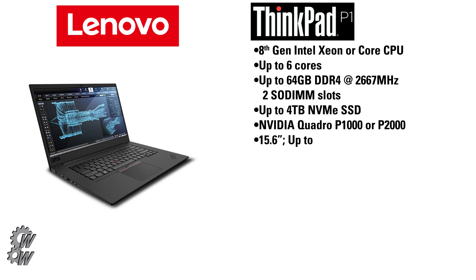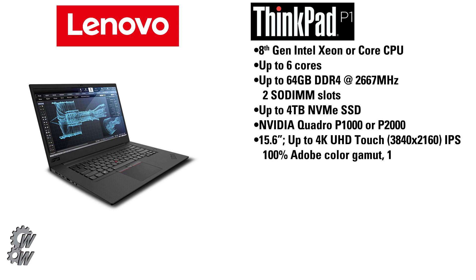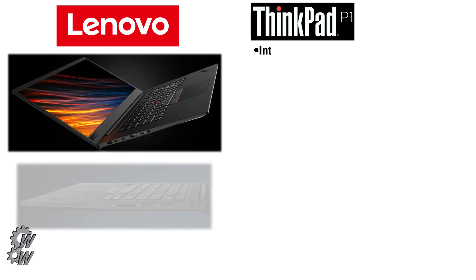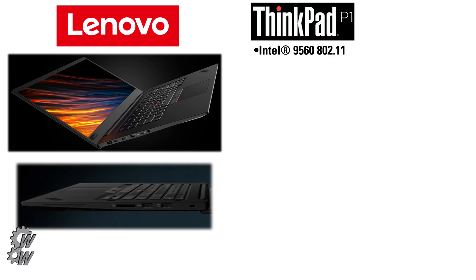It features an NVIDIA Quadro P1000 or P2000 GPU and a 15.6-inch display with up to 4K Ultra HD resolution at 3840x2160 IPS, with 100% Adobe RGB color gamut and 10-bit color. The P1 uses the Intel 9560 802.11ac chipset for wireless connectivity, which also provides Bluetooth 5.0.